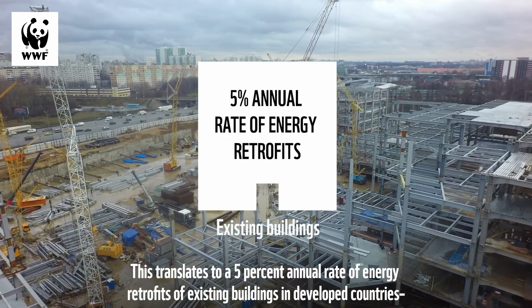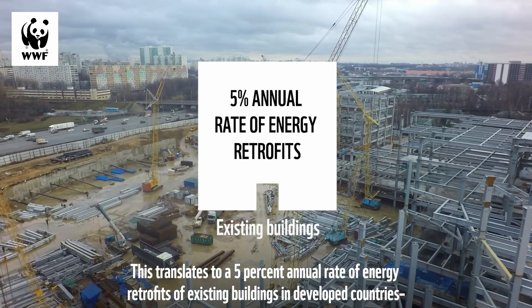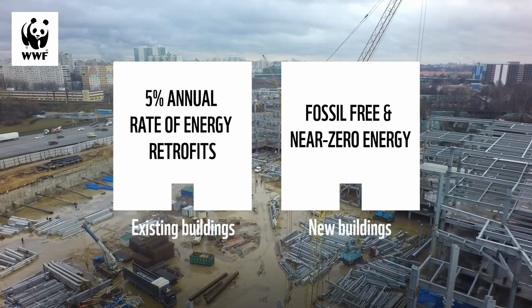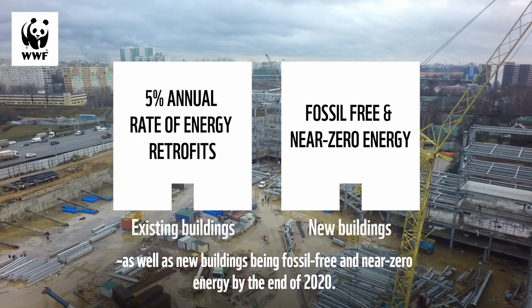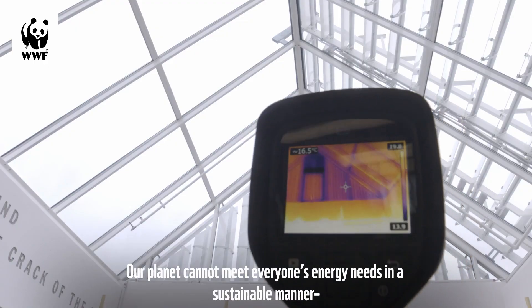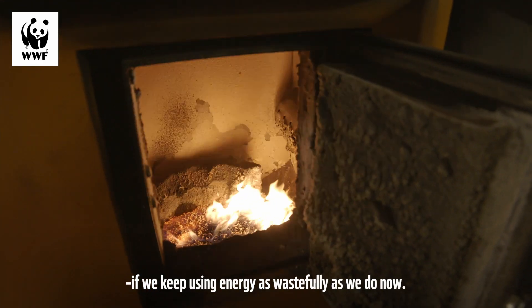This translates to a 5% annual rate of energy retrofits of existing buildings in developed countries, as well as new buildings being fossil-free and near-zero energy by the end of 2020. Our planet cannot meet everyone's energy needs in a sustainable manner if we keep using energy as wastefully as we do now.